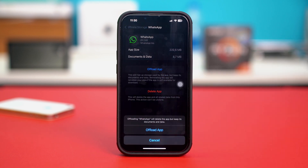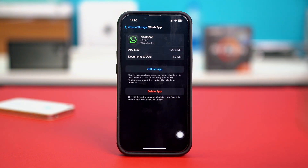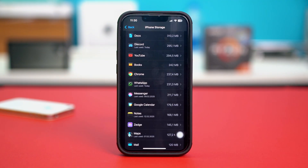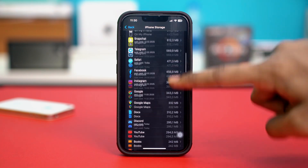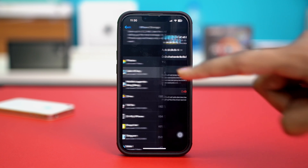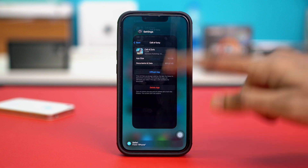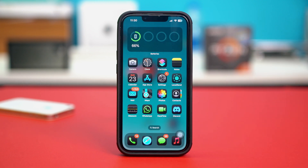Then tap on Offload App and confirm by tapping Offload again, and then reinstall it from here. After reinstalling WhatsApp, go back and find any apps that are draining too much of your iPhone storage. If you find apps using a lot of storage, offload those apps without reinstalling them. Then check if the verification code is coming or not.